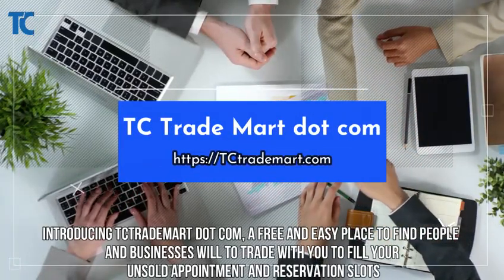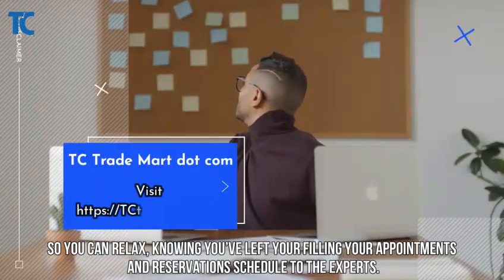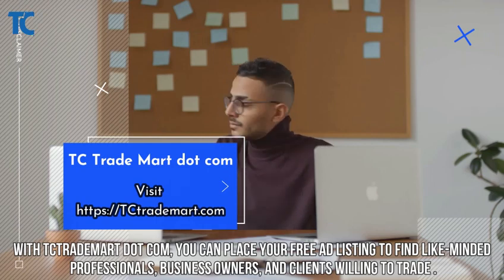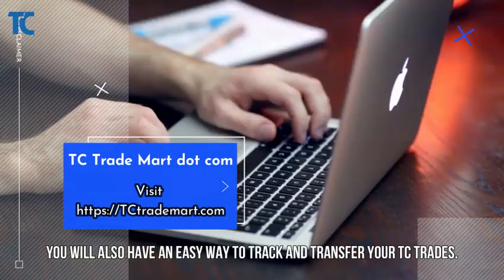Introducing tctrademark.com — a free and easy place to find people and businesses willing to trade with you, to fill your unsold appointment and reservation slots. You can relax knowing you've left filling your appointments and reservations schedule to the experts. With tctrademark.com, you can place your free ad listing to find like-minded professionals, business owners, and clients willing to trade.